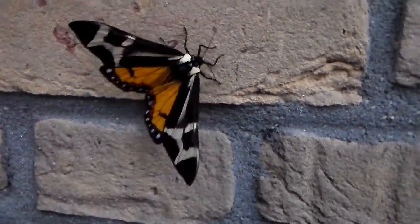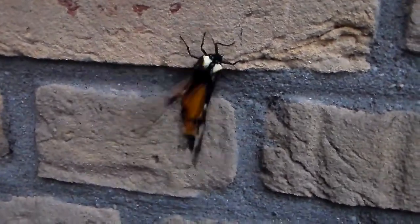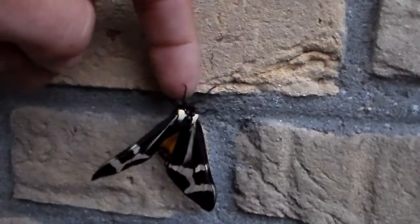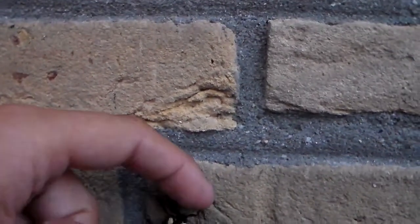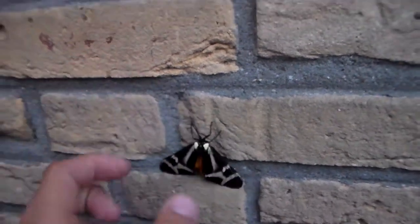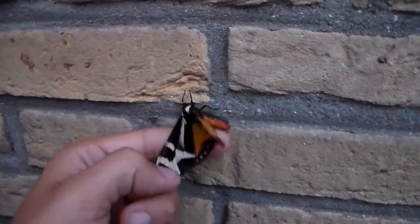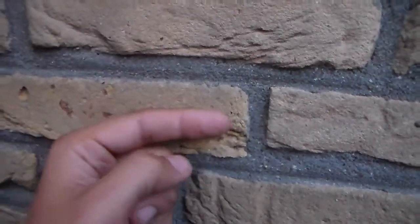As you can see, it's a magnificent tiger moth which is extremely large for a moth from this particular family of insects. When I'm talking about this particular family, I'm talking about the Arctidae, the tiger moths. Nowadays they are not classified as their own family anymore, but as a sub-family Arctinae, only in the family Erebidae.